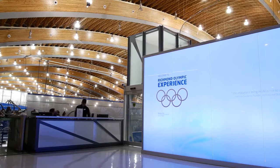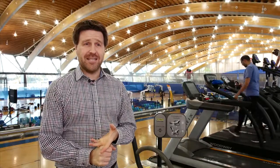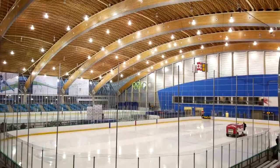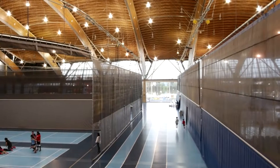We have a 20,000 square foot fitness centre and access to four fitness studios with group fitness classes — over 40 classes a week. We also have two international ice rinks, dozens of hardwood courts, a 41-foot climbing wall, and track and field space.